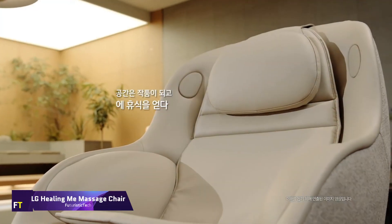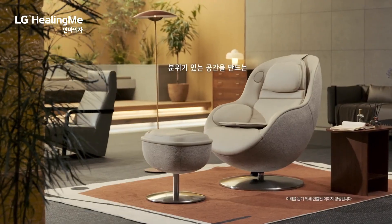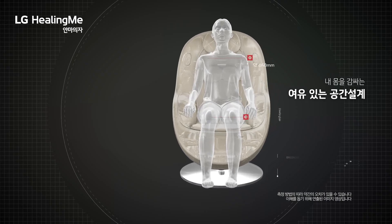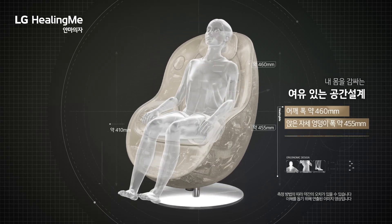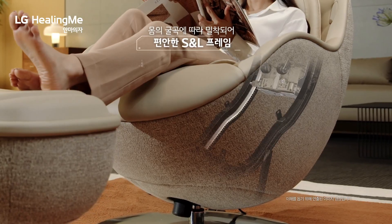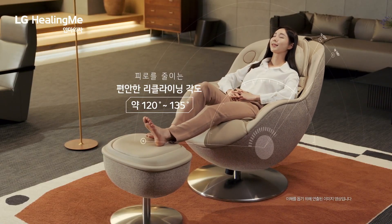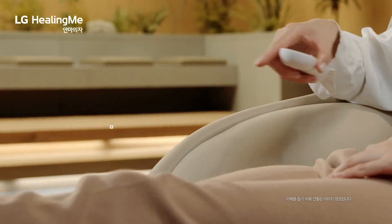The MH60G model of LG's Healing Me massage chair is a cutting-edge device that allows for a customized massage. Users can easily customize massage courses and alter the intensity levels using the voice control system, providing a relaxing and customized massage experience from the neck all the way to the thighs. The chair is programmed to detect the user's leg length and shoulder width automatically.